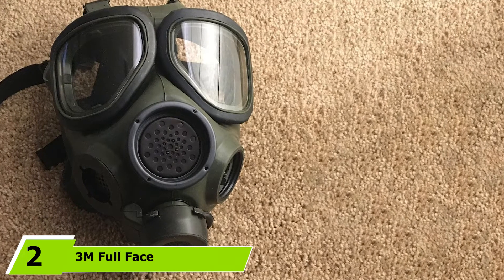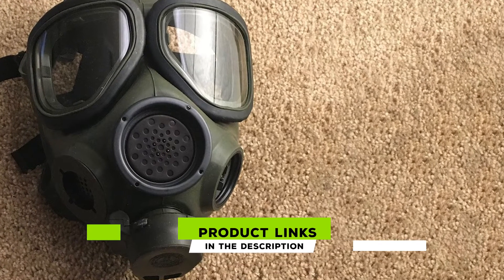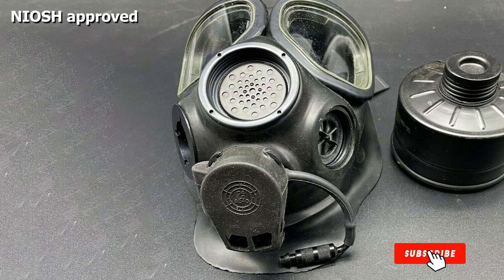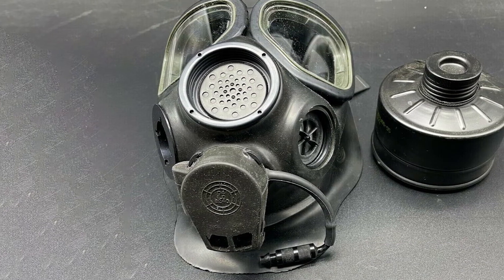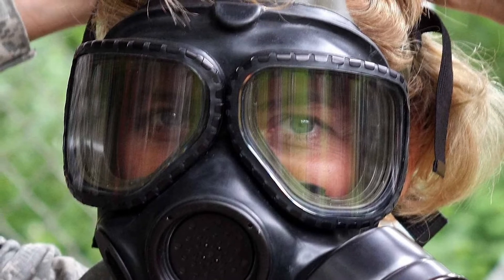At number two, we have the Thream Full Face FRM. This mask is designed to be suitable for first responders. With its silicone material, it provides an excellent fit without sacrificing comfort. It also has an optional Butyl Rubber second skin which works well in lowering decontamination costs while increasing respirator life. The mask is easy to wear, and once it's on, it provides excellent protection against different chemical agents.